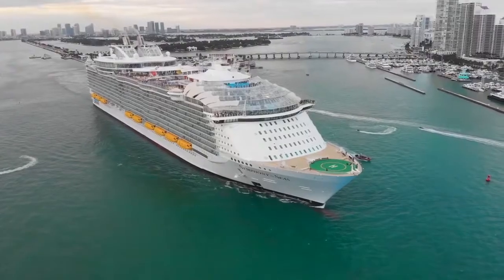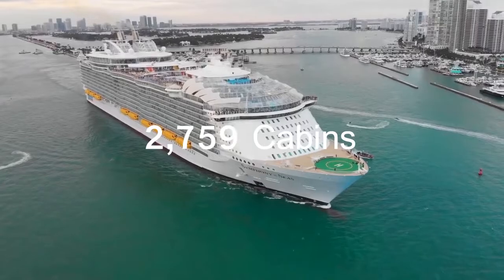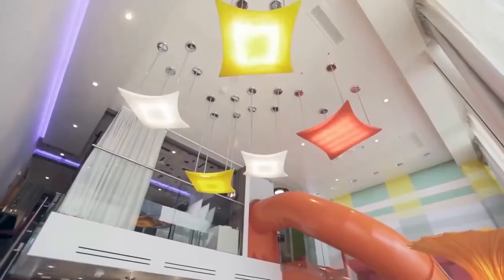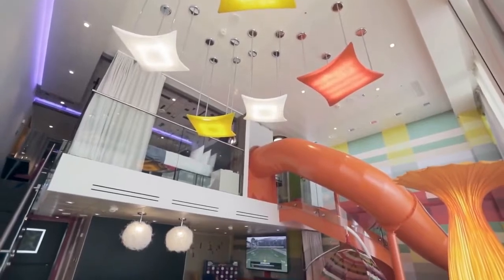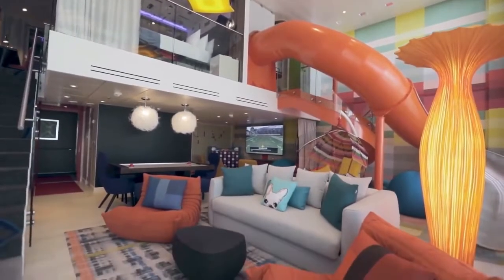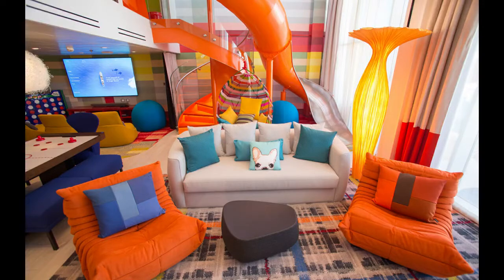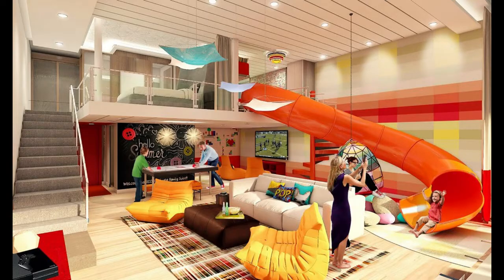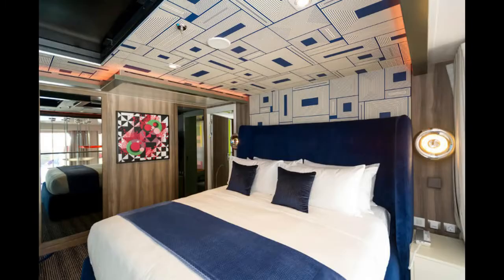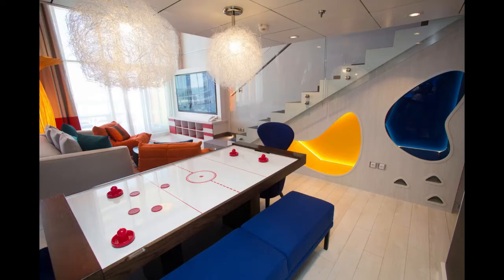To accommodate its passengers, the Symphony of the Seas has 2,759 cabins. The Ultimate Family Suite is the ultimate in luxury and indulgence, coming with a host of in-suite amenities and your own private concierge. As of making this video, a journey on Symphony of the Seas would set you back starting from 2,000 US dollars, to upwards of 80,000 US dollars for the Ultimate Family Suite.